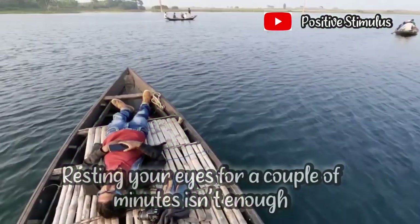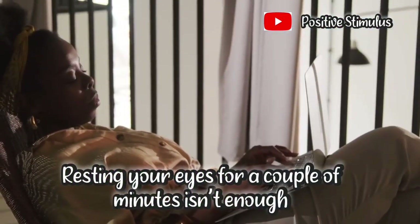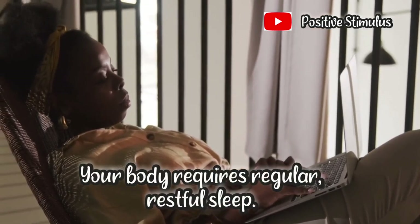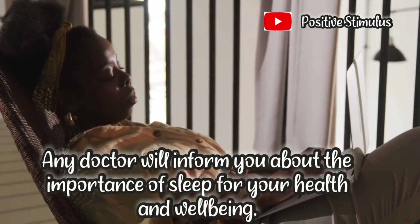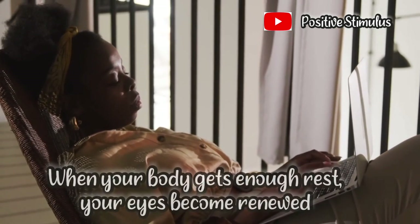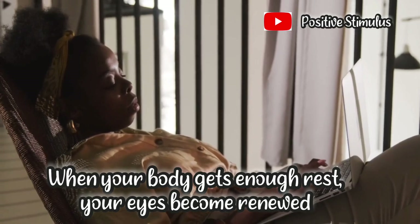4. Get enough sleep. Resting your eyes for a couple of minutes isn't enough. Your body requires regular restful sleep. Any doctor will inform you about the importance of sleep for your health and well-being. When your body gets enough rest, your eyes become renewed.